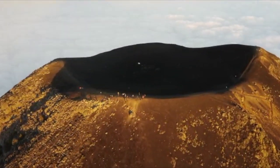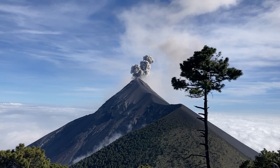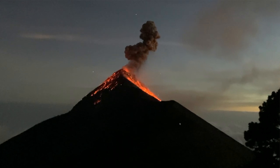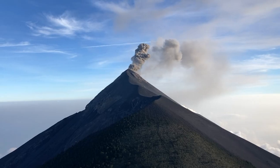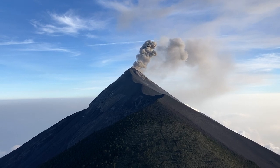Although Volcano Acatenango is currently dormant, many people choose to summit this volcano in order to see the incredible views of its neighboring Volcan Fuego, which translates to Fire Volcano. Volcan Fuego is an active volcano that experiences constant eruptions throughout the day and night. I met tons of travelers who came all the way to Guatemala just to see Volcan Fuego up close.